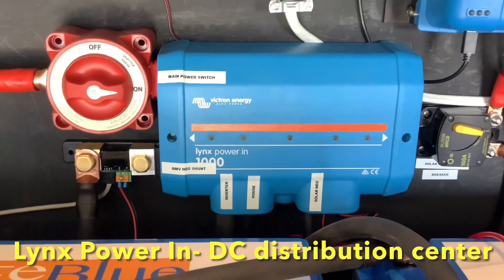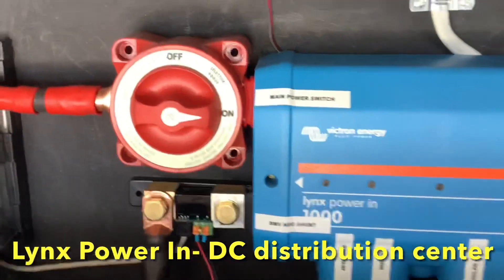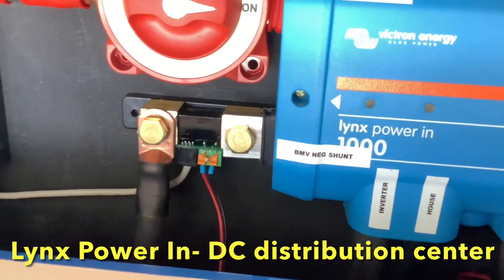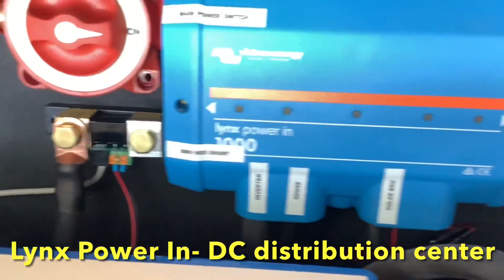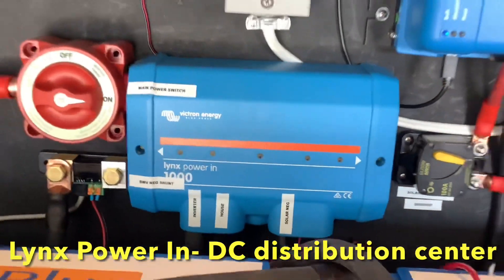This Victron Lynx power-in here is where all your DC components connect — your inverter, your house, your solar, your alternator charging — everything connects to this little box here. And then we have a shunt down here which is your battery monitor and it actually measures all the power going in and out of the system.